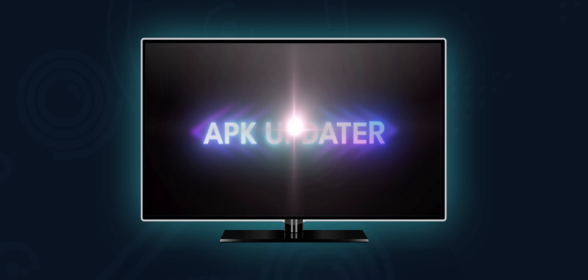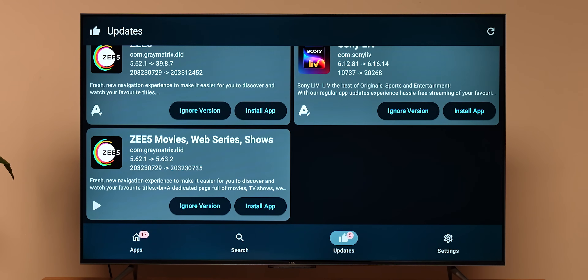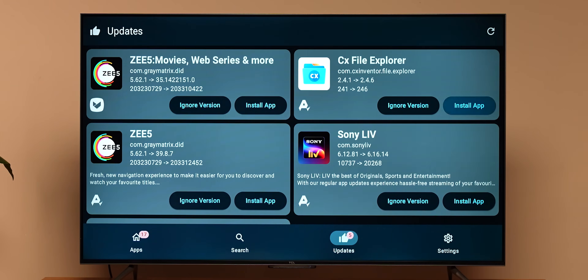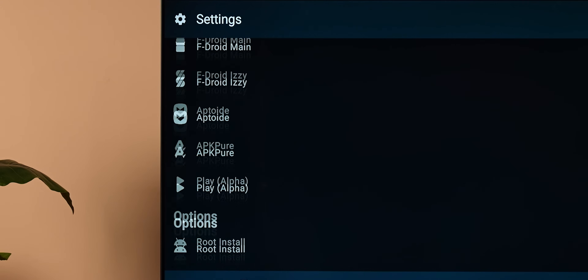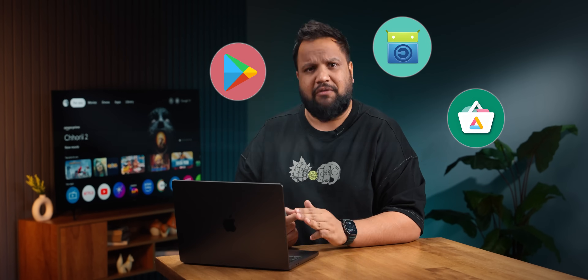My final app recommendation is APK Updater. The name suggests its functionality — it basically gives you a list of all the updates available right now for all the apps installed on your TV. This cuts through all apps downloaded from every single store, including Play Store, F-Droid, and Aurora.